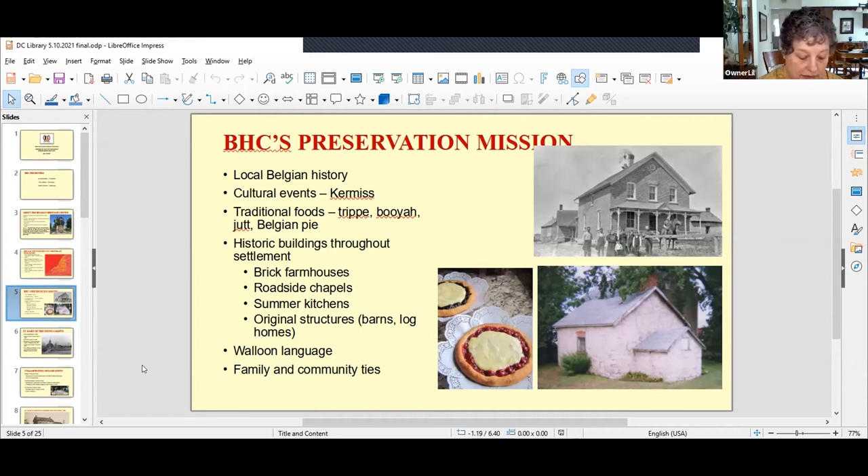Walloon is a romance language with many similarities to French. However, the number of speakers is declining both in Belgium and in northeastern Wisconsin. Almost 170 years since the first Belgians arrived, there are still a few folks who can comfortably speak the language. The center has several video recordings of Belgian descendants telling stories in both English and Walloon, and people are often delighted to come in and hear the language — it often reminds them of their grandparents speaking Walloon.